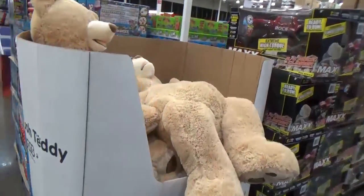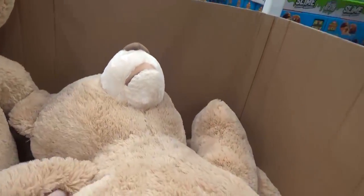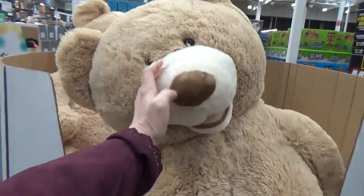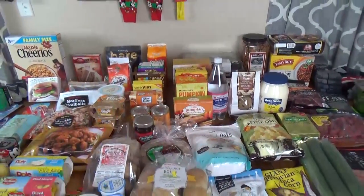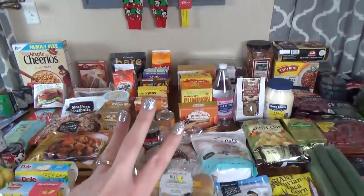It is much, much later now, and I'm finally ready to show you everything that we picked up today. We ended up going to my three favorite stores, and you probably know what they are already.